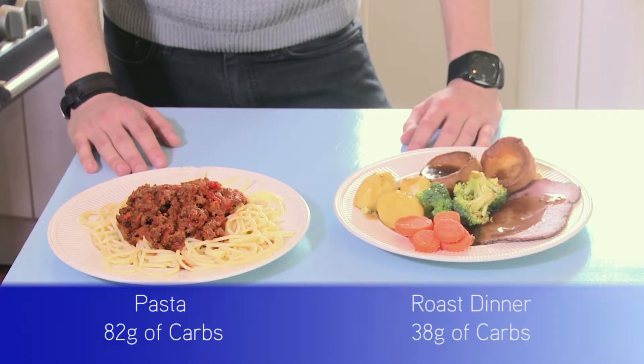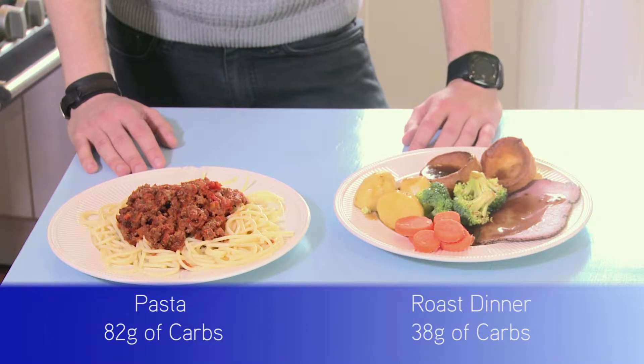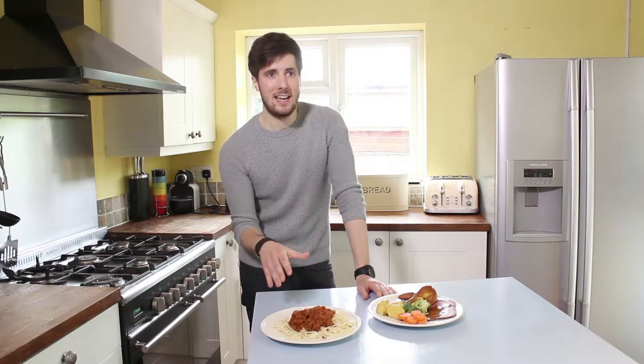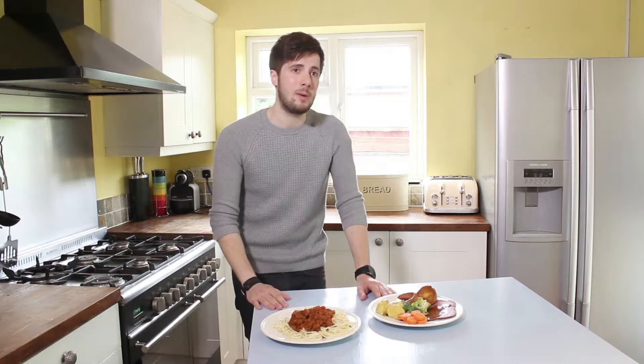The question is, how different is the actual carb count for each meal? Well, let's reveal the numbers and see. Wow — I wasn't expecting that: 82 carbs versus 38 carbs. That's quite a big difference. Basically, the pasta here is making the meal more than twice the carb count in comparison to the roast dinner.